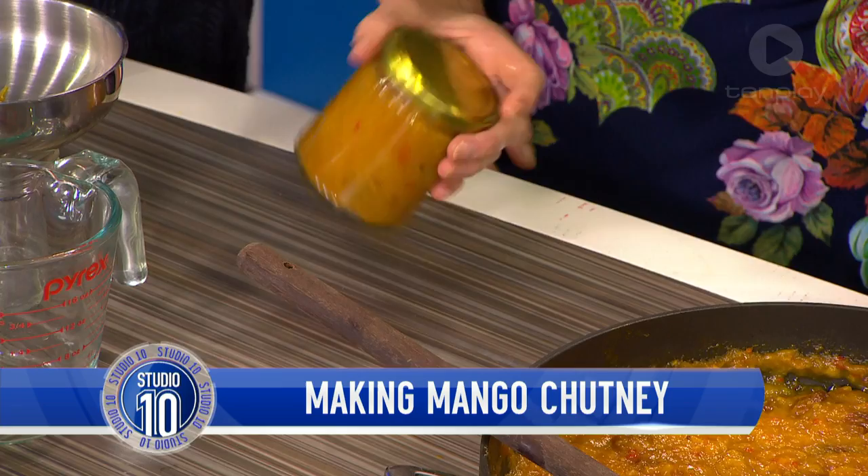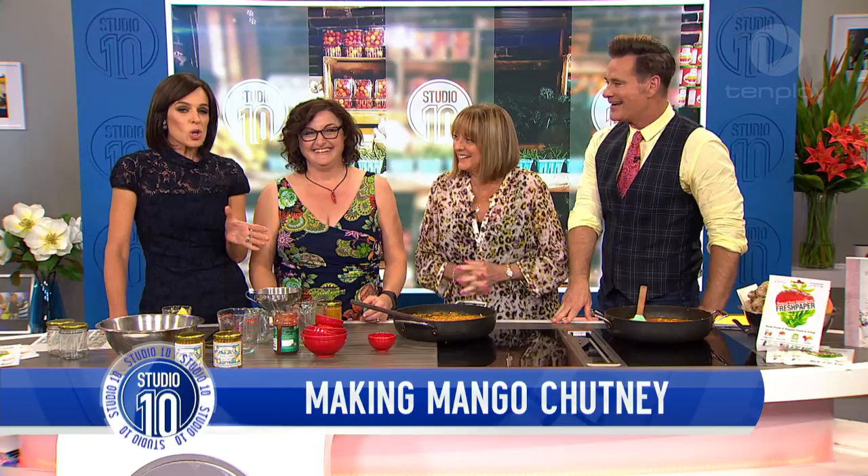Christmas sorted! We're going to go to a quick break, and then we're going to have a taste of this delicious chutney. We'll be back in just a moment.